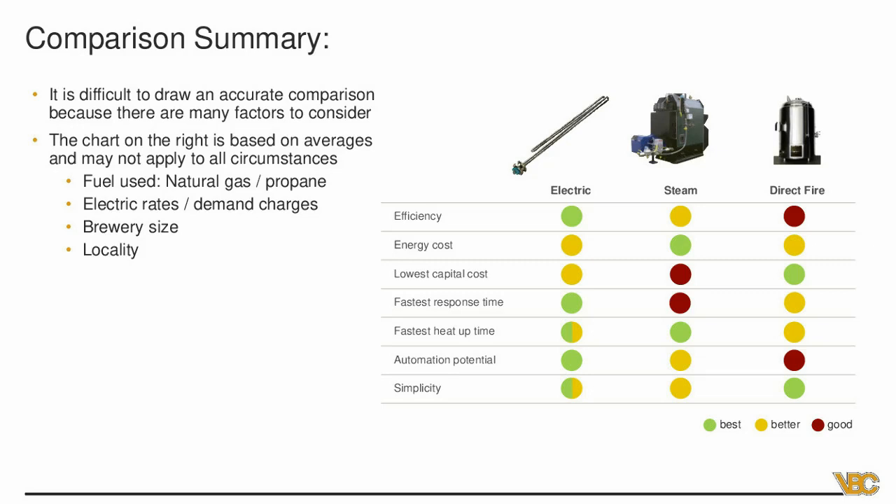Automation potential: electric is very easy to automate. We use PWM — pulse width modulation — to run those elements anywhere from zero to 100%. You can turn them on and off remotely. Steam is a close second — it depends on how it's set up. If done with manual valves, there's not much automation. When we do control systems for steam, we put in motorized globe valves to vary from zero to 100%. Direct fire — the majority of systems I see use on/off control for the burner, though modulating burners exist for indirect fire where you can send an analog 0-10V signal to vary the flame.